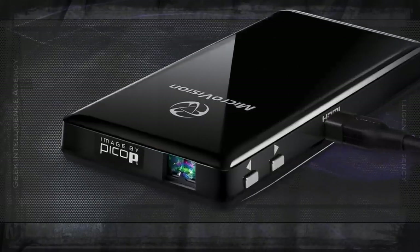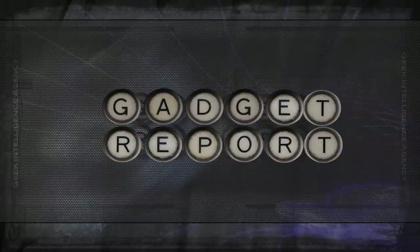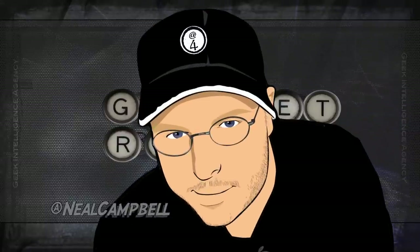Gadget Report number four. From a non-disclosed location, deep within the heart of the Geek Intelligence Agency, this is the Gadget Report with your temporary host, Neel Campbell.